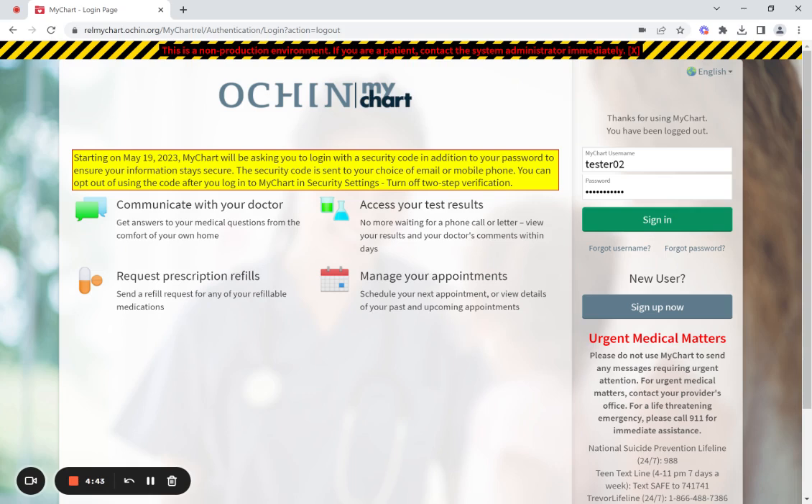Two-factor authentication adds a level of security to protect your data by requiring a code to be sent to your email or cell phone upon logging in. You will then need to enter that code into the MyChart website in order to fully log into your account.